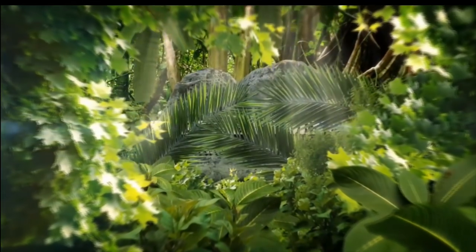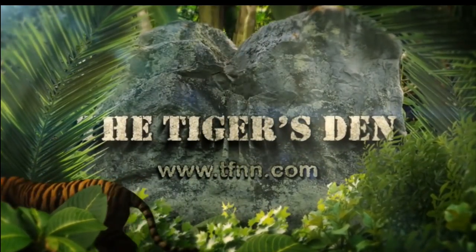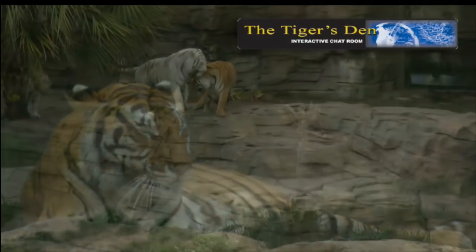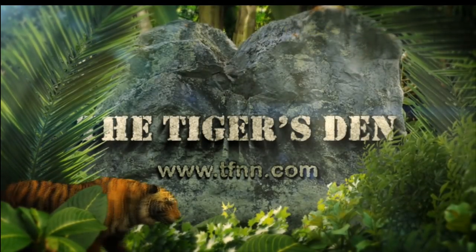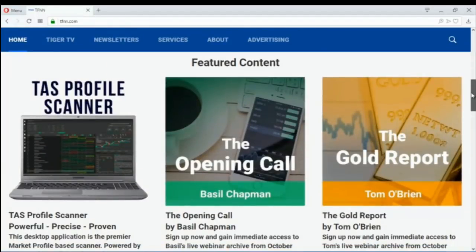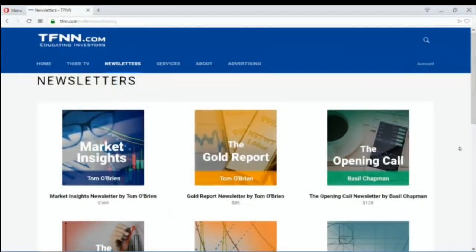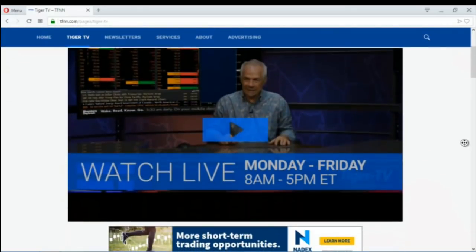Many of our new listeners have heard about The Tiger's Den — a lively community where professional traders and investors can meet, exchange ideas in a comfortable moderated atmosphere, hear all the TFNN shows, and see all charts live with access to archives. Test drive The Tiger's Den absolutely free for 30 days at tfnn.com. TFNN has also launched a new website with improved navigation, HD Tiger TV, newsletter subscriptions, and new pricing in six-month and yearly options. TFNN.com — educating investors.